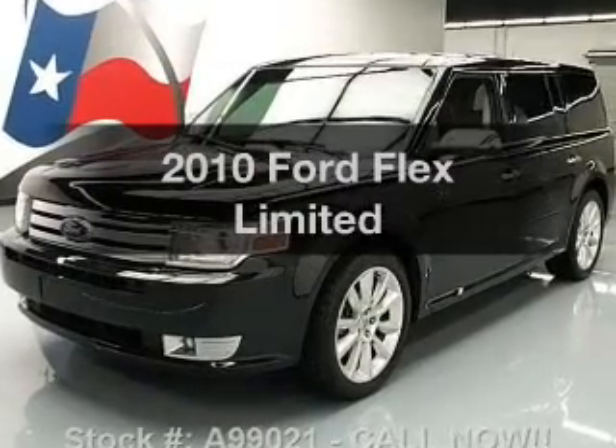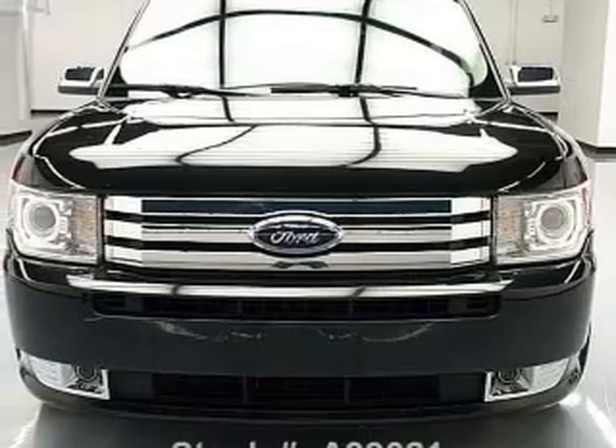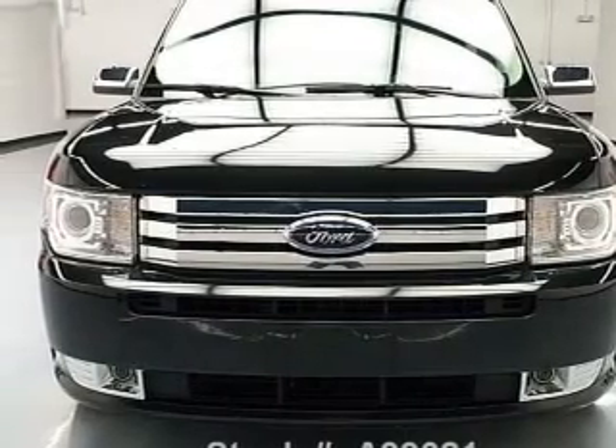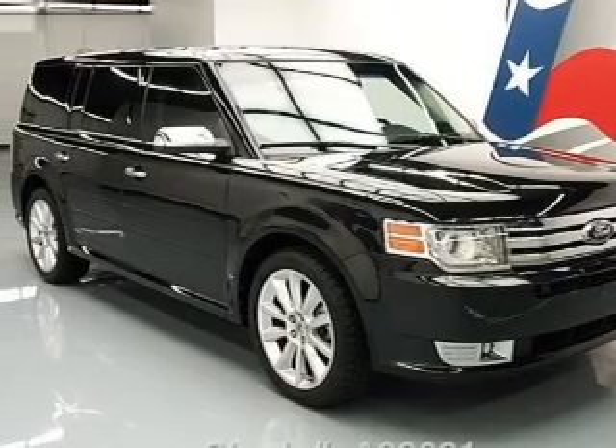Imagine yourself in this 2010 Ford Flex. This is the set of wheels you've been looking for, with a reliable six-cylinder engine. The powertrain includes front-wheel drive driven by a six-speed automatic transmission.